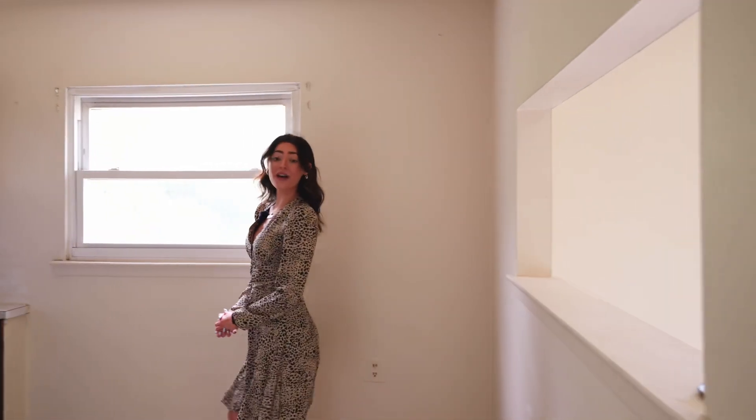We are now in the rental apartment of this home. This rental has two bedrooms and a full bath.